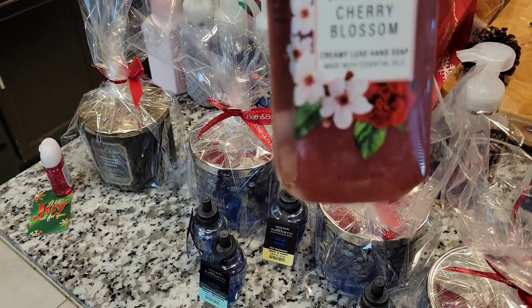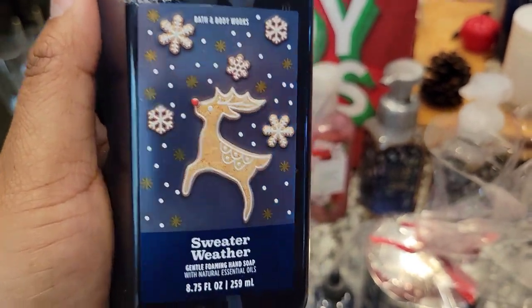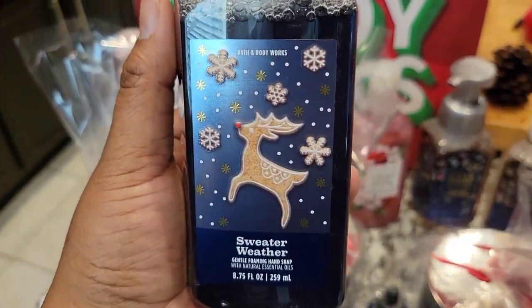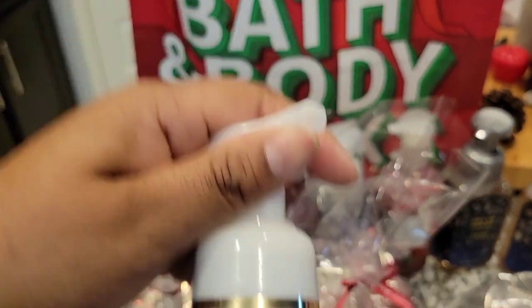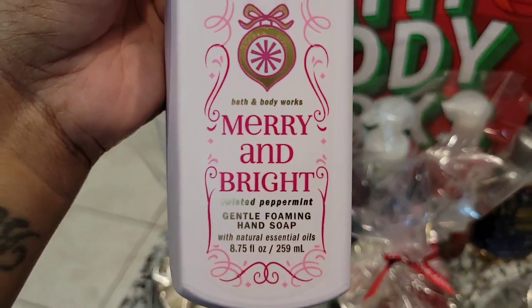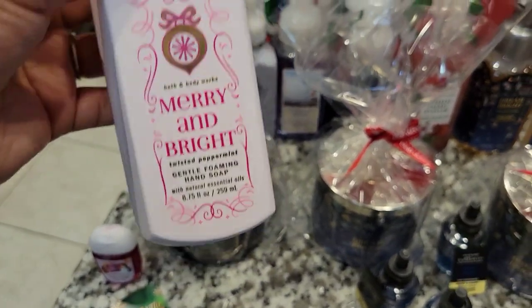Then we have the good old Japanese Cherry Blossom — this is an oldie but goodie. This one is Festive Sweater Weather, one of my favorite fragrances. I love the Sweater Weather candles, but it was just cute that they made it with the festivities, so I had to buy this for our bathroom downstairs. And then the Turquoise Waters — this one smells really good as well. French Lavender. I love these bottles — these vibes right here are just giving me elegance. Downstairs bathroom. And then last but not least, Cash picked this one out: Merry and Bright, the Twisted Peppermint. He thought his sister Aaliyah would love to have this in their bathroom, so he went ahead and picked this one out.